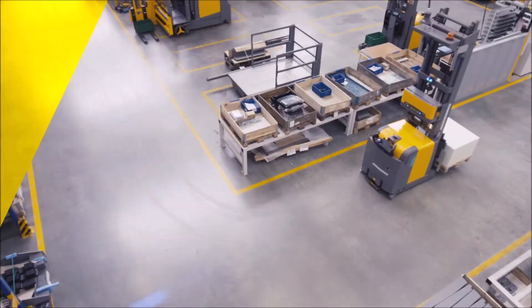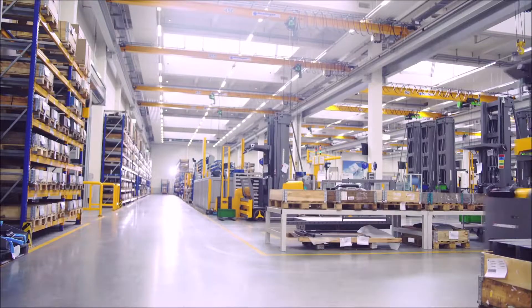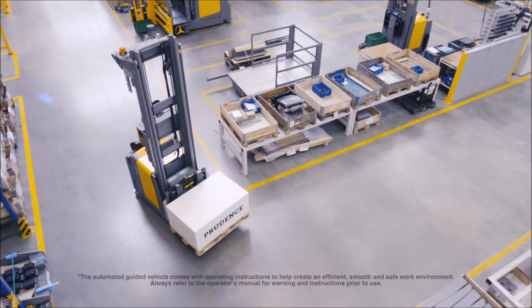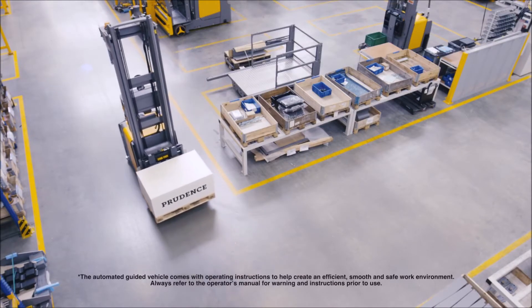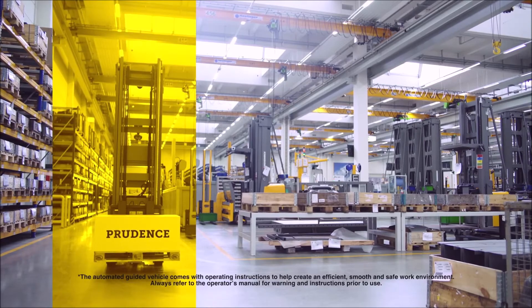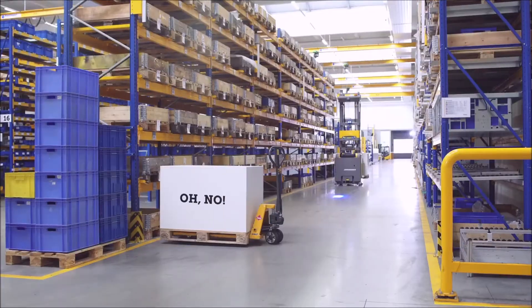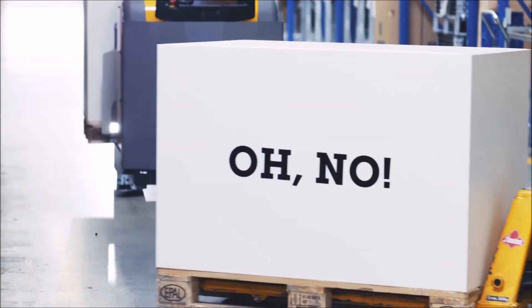The automated guided vehicle also always uses the same drive routes. The automated guided vehicle comes with a few key rules to ensure smooth operation. Rule number one: always keep travel routes clear.